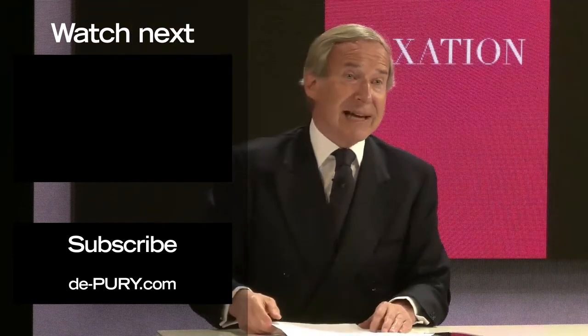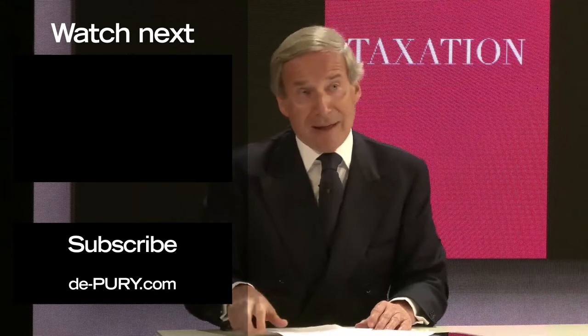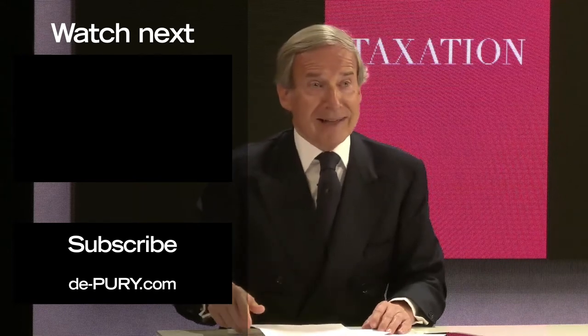Next is taxation. I already touched on taxation before with the American system.